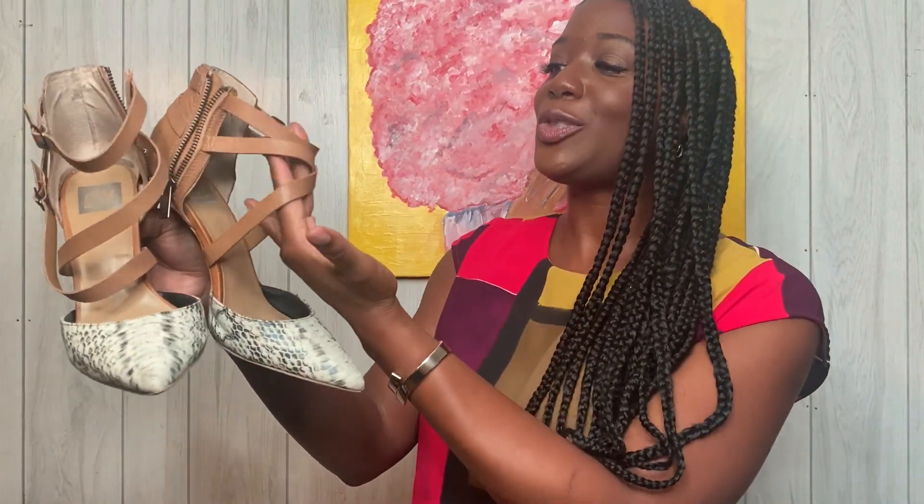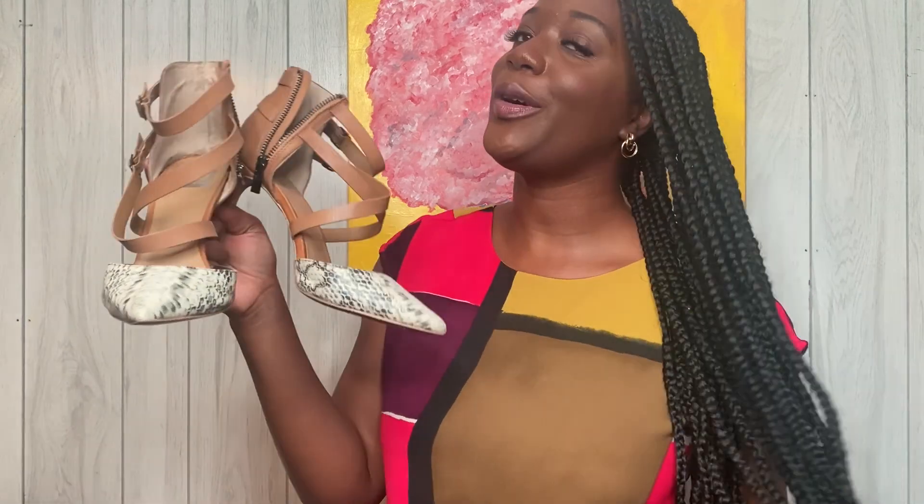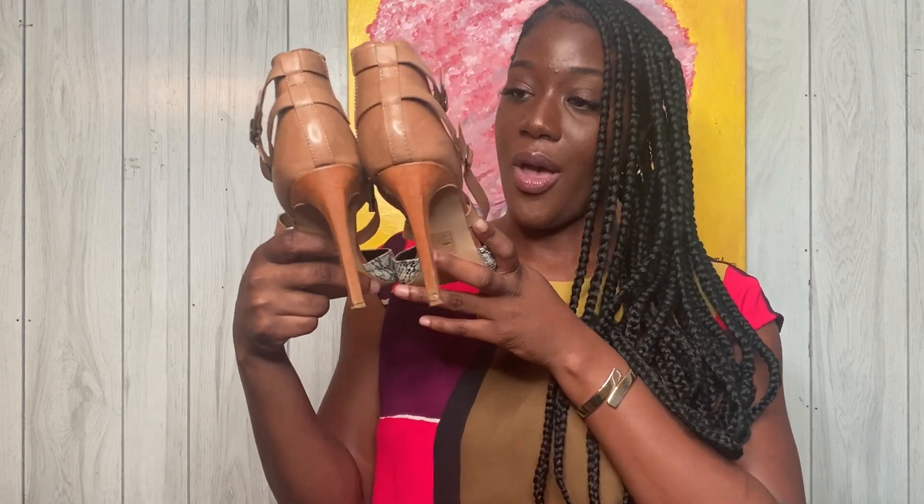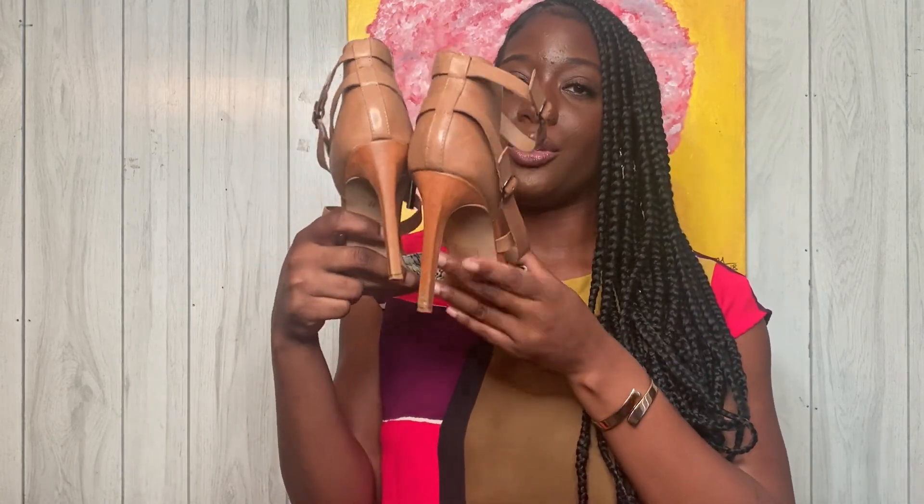These are definitely my favorite. This snake print, pointed toe — y'all, and then it's got a little strap. Whoever originally purchased these was a baddie. Here's the heel — it is a skinny heel, but it's not that bad during work. I just love these.